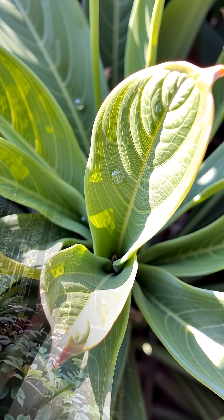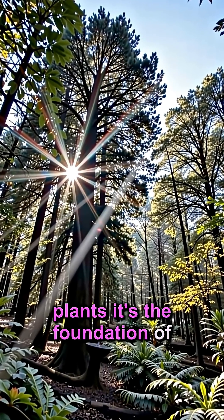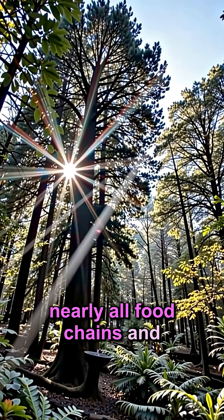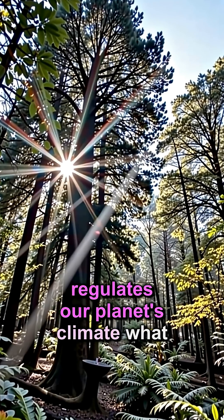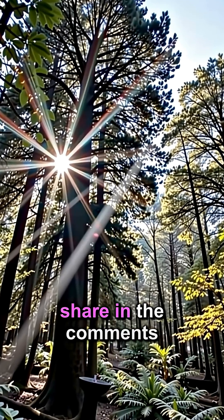A truly incredible exchange. Photosynthesis is not just about plants — it's the foundation of nearly all food chains and regulates our planet's climate. What other plant secrets amaze you? Share in the comments.